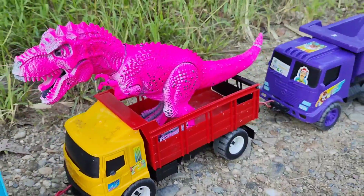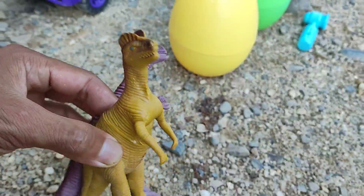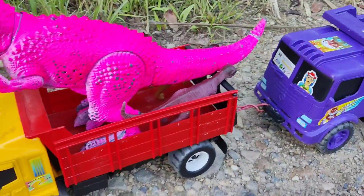Nah, sudah masuk, teman-teman. Wow, di sini ada dua anaknya, teman-teman. Anakan T-rex. Wih, seram-seram, ya, teman-teman. Anakan T-rexnya. Kita masukkan di sini. Satu lagi di sini.